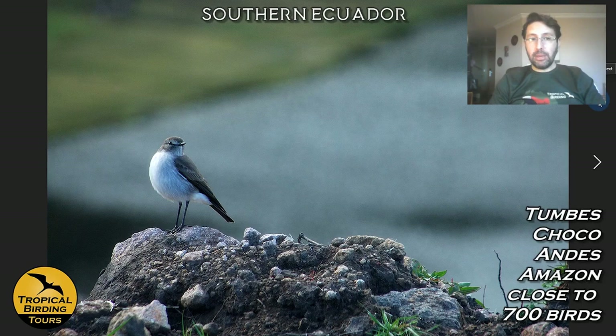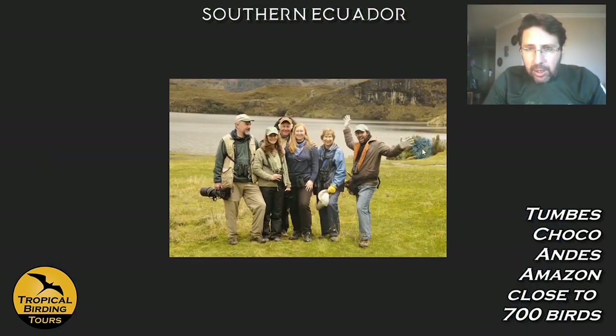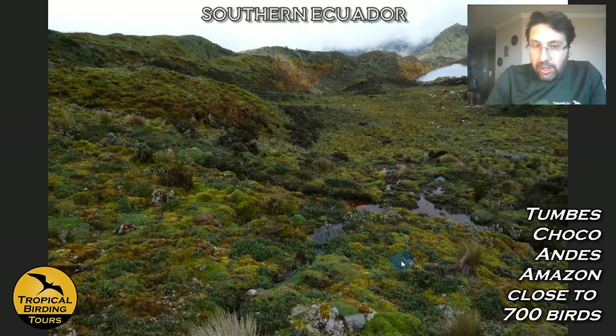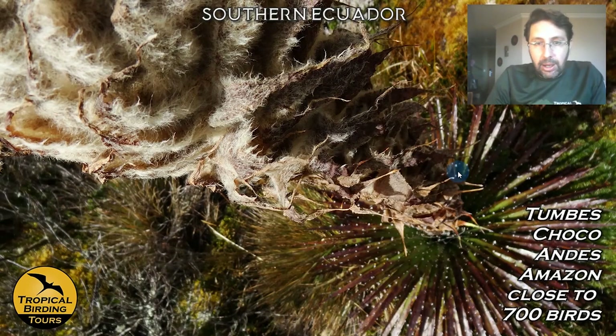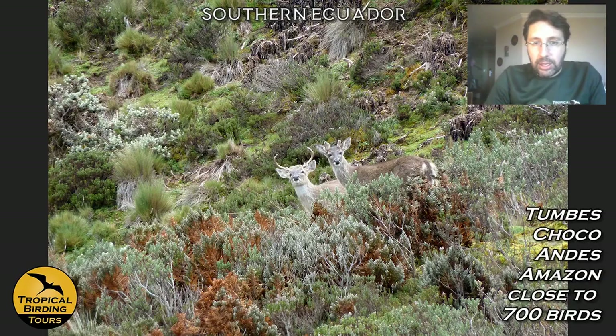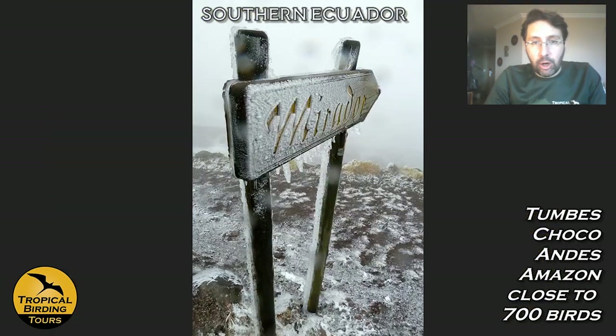In Cajas, the paramo is rocky and grassy — we can see Plain-capped Ground Tyrant and other paramo species. It gets quite cold up there — I'm wearing gloves, while my group from Alaska needed none! We bird around the lakes and enjoy the unique flora: Puya flowers and incredibly intricate cushion plants. You can sometimes spot White-tailed Deer there too.